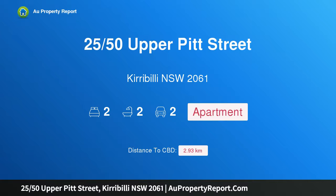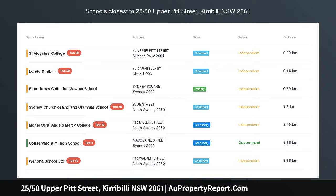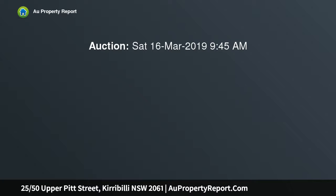Hi, I am glad to introduce property 2550 Upper Pitt Street, Kirribilli New South Wales 2061. This impeccable contemporary apartment showcases spectacular Sydney Harbour views, offered to the market for the first time in almost 40 years. This impeccable contemporary residence captures breathtaking panoramic views of Sydney Harbour from every room.